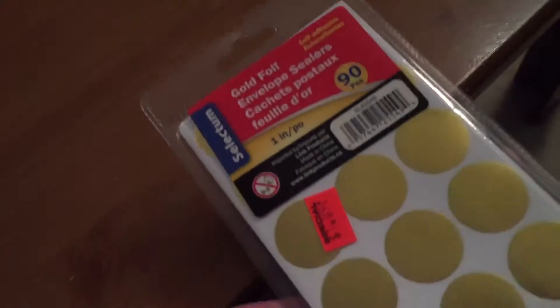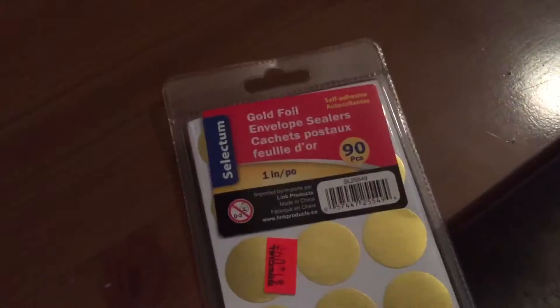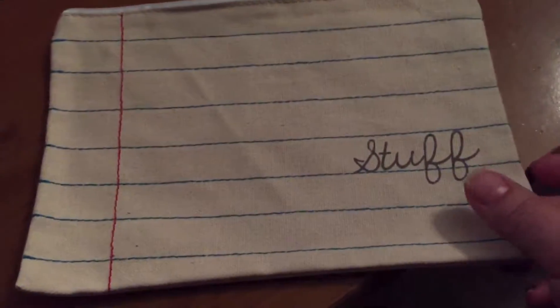There's a discount store near my work that just moved a few storefronts down. I went and checked it out yesterday and picked up these gold circle stickers — gold foil envelope sealers — for $1.09. I'll put them in the stash and find something to do with them. I also bought this pencil case that looks like paper, probably $1.49, and a card as well. So that was it for that quick little store.